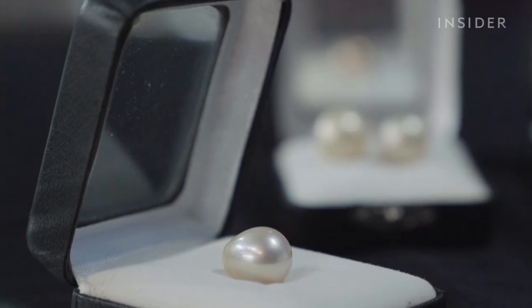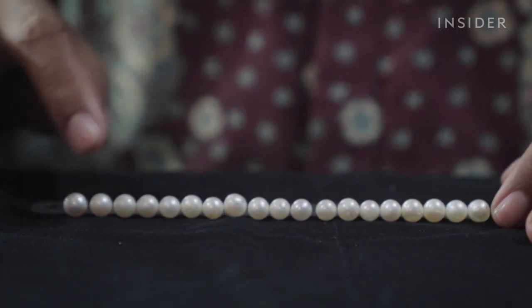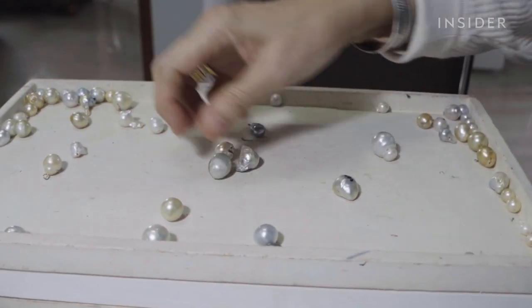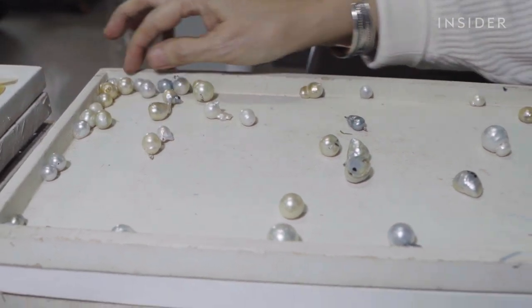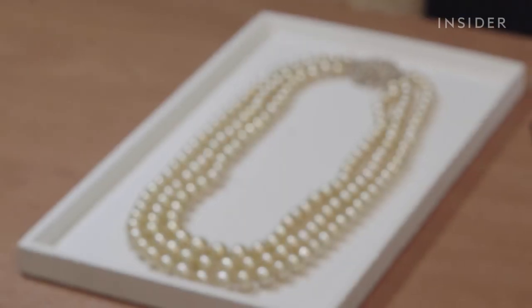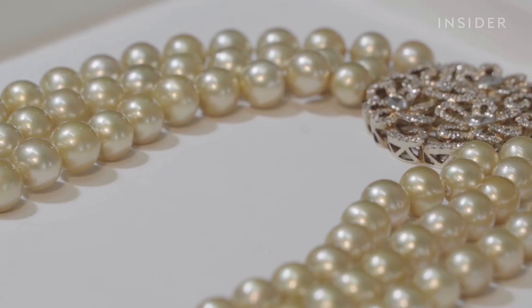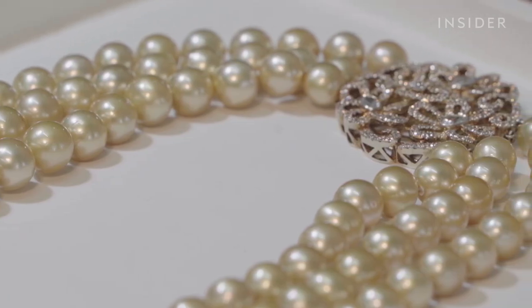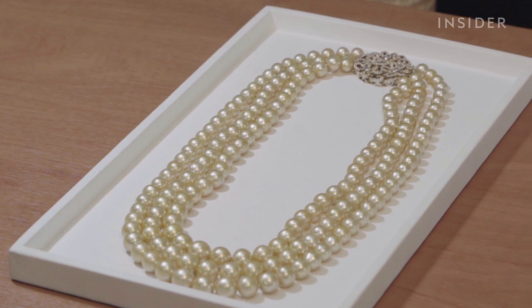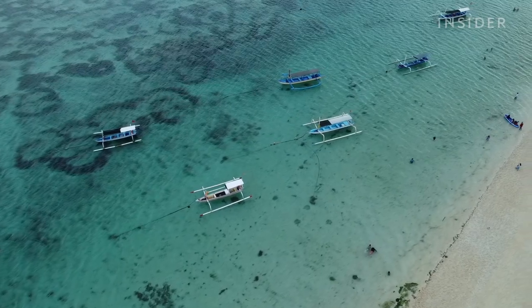Even the highest grade pearls are not perfectly round, because even though they're farmed, they're still natural pearls. So finding a near-perfect pearl — let alone enough to make a string necklace — is extremely rare. It took Rihanna nine years to find enough triple-A grade pearls to make one necklace, which she is finally able to sell this year for $36,000 to a local buyer.